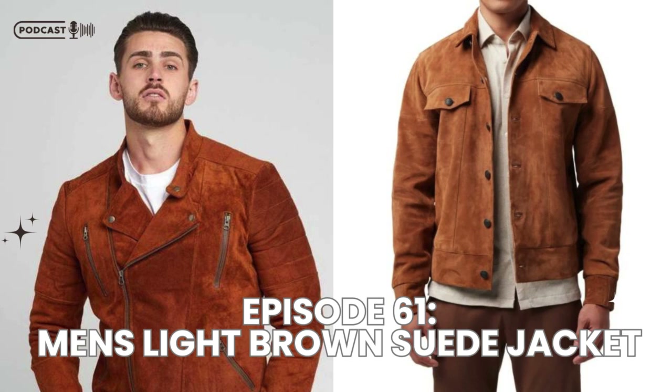Hello everyone, it's Kyle Snow, certified fashion designer representing Leatherrings.com. Today we're diving into a crucial topic: men's light brown suede jacket.